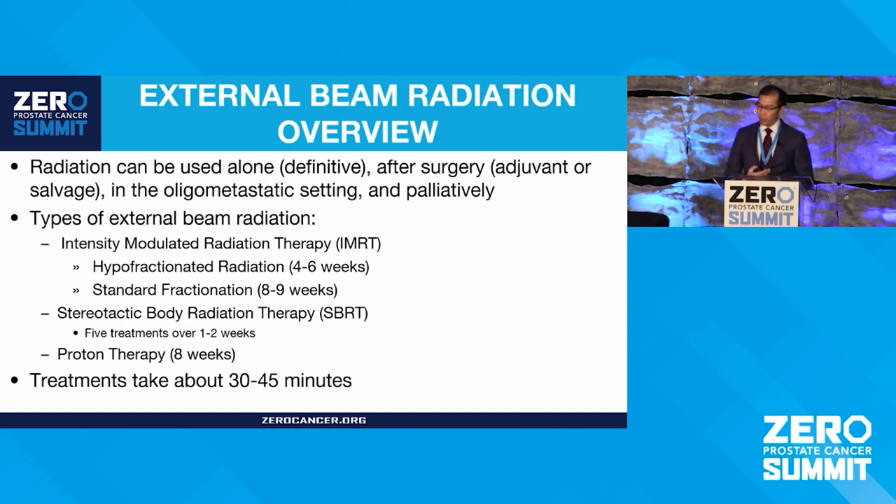There are still cases where standard or conventionally fractionated radiation may be useful. And there's an emerging very compacted treatment called stereotactic body radiation therapy, or SBRT, that can be delivered in as few as five treatments over one to two weeks. I'll briefly touch on proton therapy. Treatments do take about 30 to 45 minutes and they are daily, which can be a lot of burden both financially and time-wise.